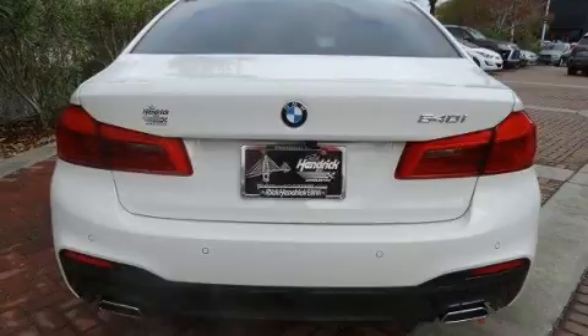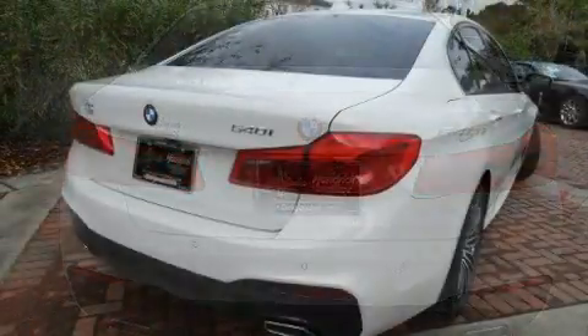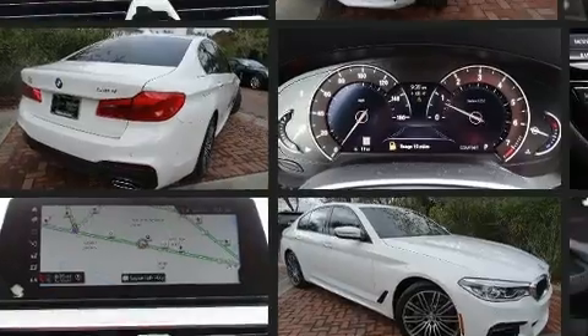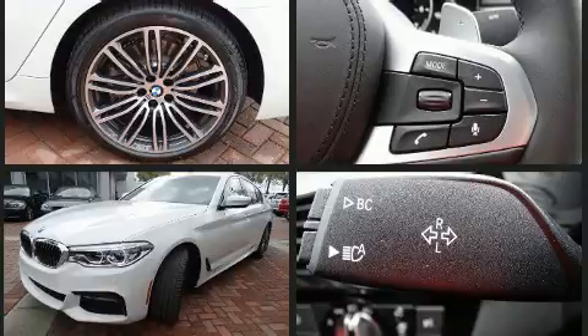The following features are included: leather upholstery, a built-in garage door transmitter, automatic temperature control, front fog lights, lane departure warning, and a blind-spot monitoring system. For drivers who enjoy the natural environment, a power moonroof allows an infusion of fresh air.